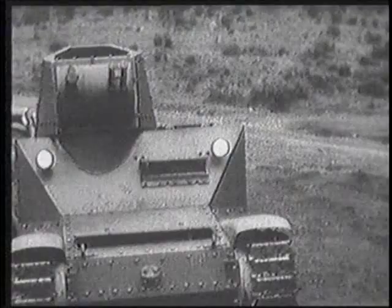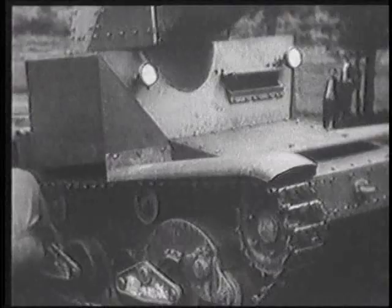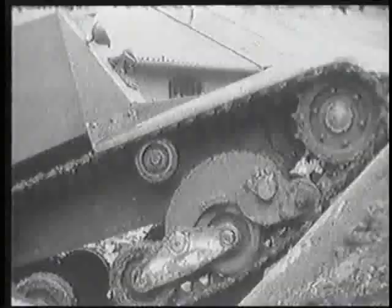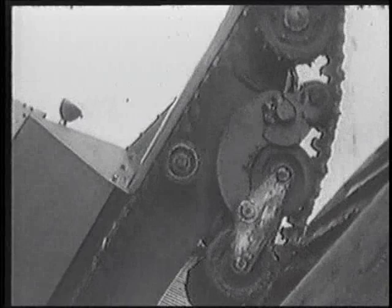Realizing the shortcomings of the L-3 tanks, Ansaldo began working in 1938 to develop a new tank to replace them. The Italian government showed little official interest, so the tank's development was slow. It was supposed to be part of the five-ton class, but the final version ended up weighing over six tons. The tank entered service in 1940 and was given the designation L-640. It was a big, boxy vehicle and only carried a crew.